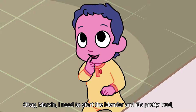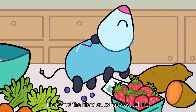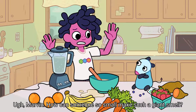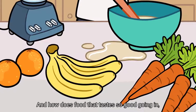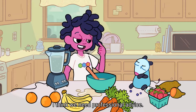Okay, Marvin, I need to start the blender, and it's pretty loud, so don't be scared. That's not the blender. What was... Oh, no. Ugh, Marvin, how can someone so small make such a giant smell? And how does food that tastes so good going in end up looking and smelling so bad when it comes out? I think we need professional advice.